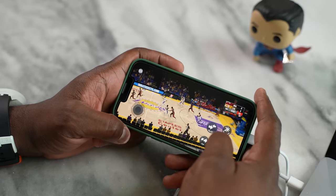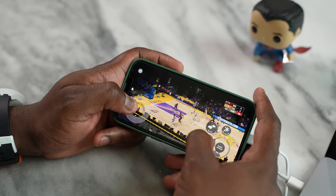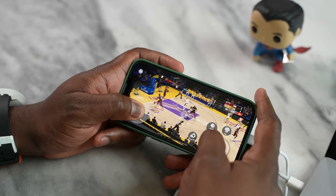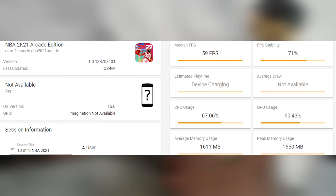I also went ahead and checked out a game on Apple Arcade, which is 2K21. 2K played well — do not mind the score though, because I was terrible. I was trying to focus on recording. But it also ran at 59 frames per second — solid 60 FPS, if you will. No dips in performance anywhere.